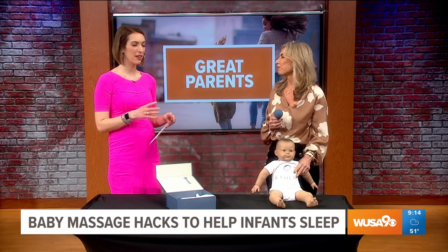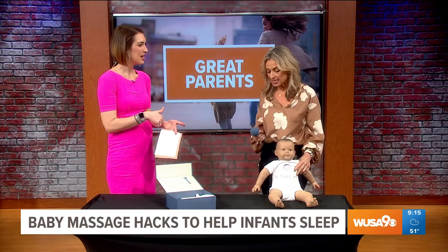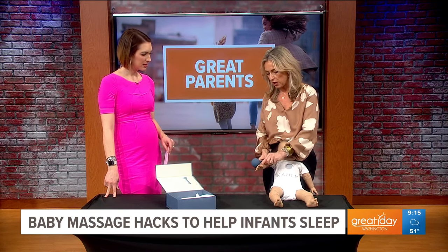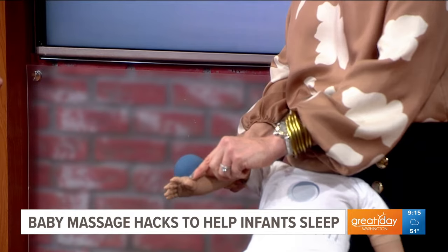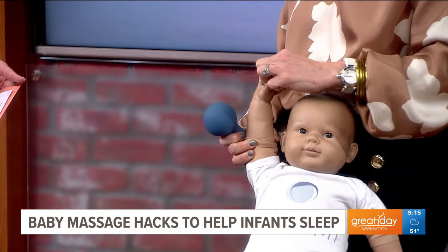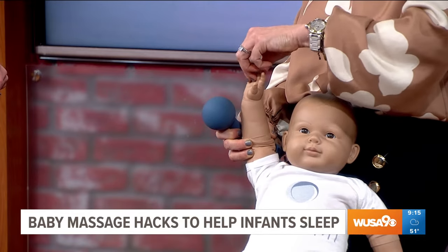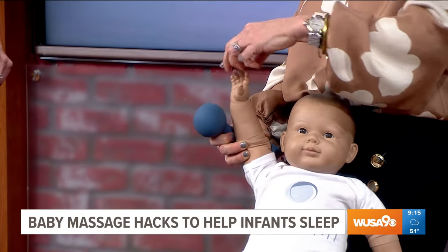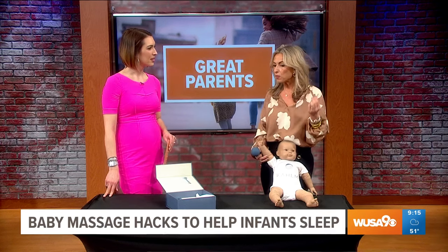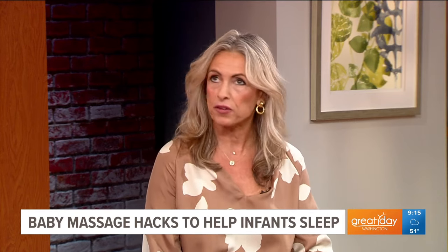On your Instagram, you have so many great tips — there are different pressure points in the hand that correspond to different parts of the body. For teething, for instance, you want to rub right here between the index finger and the thumb. When rubbing their palm, get into and massage their fingers, because these correspond — pinching the fingers corresponds to their teeth and their sinuses. You can help with their immunity, help with colds, and help with their phlegm.